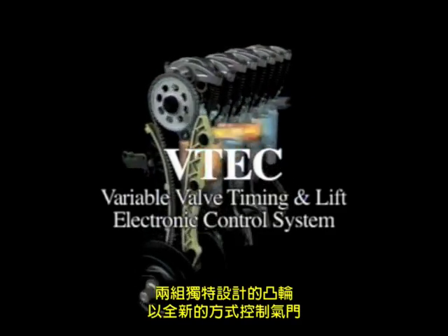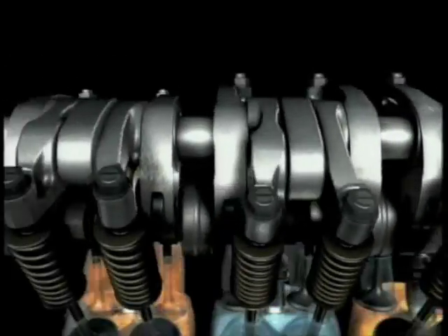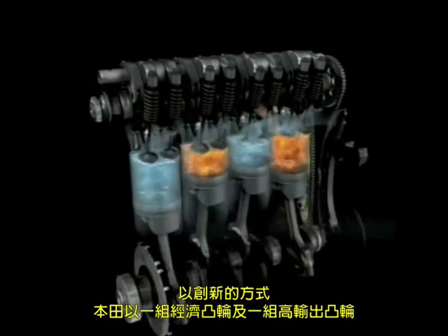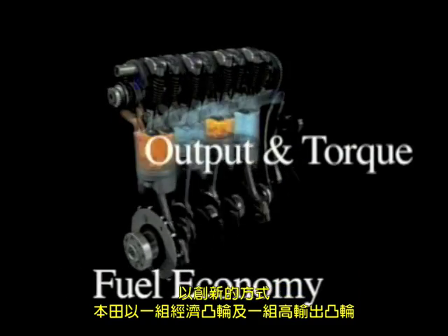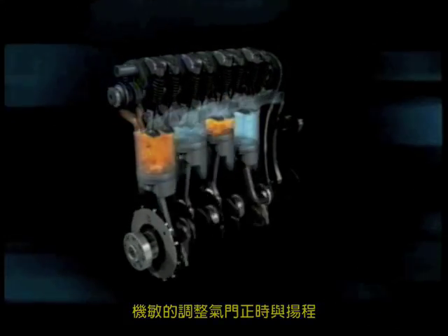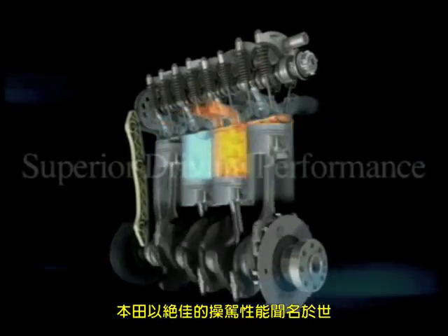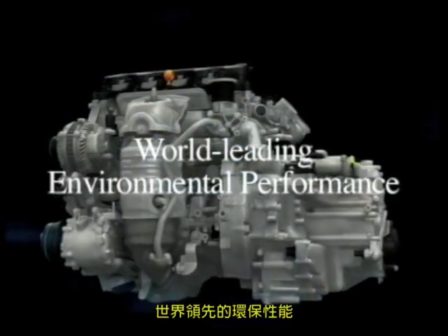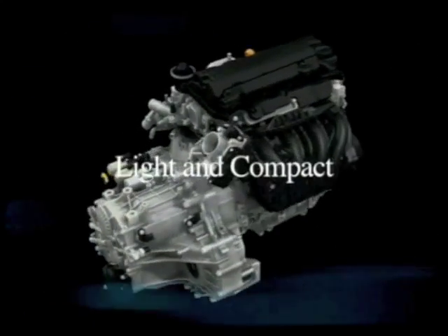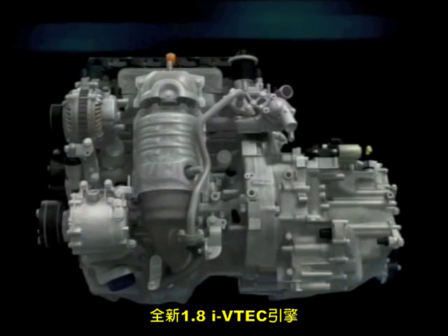Two sets of optimally designed cams, controlling valves in a completely new way. In an innovative new approach, Honda has implemented high output cams and fuel economy cams, intelligently adjusting valve timing and lift to provide both superior performance and excellent fuel economy — the superior driving performance that Honda is known for, with world-leading environmental performance in a light and compact engine. The new 1.8-liter iVTEC.